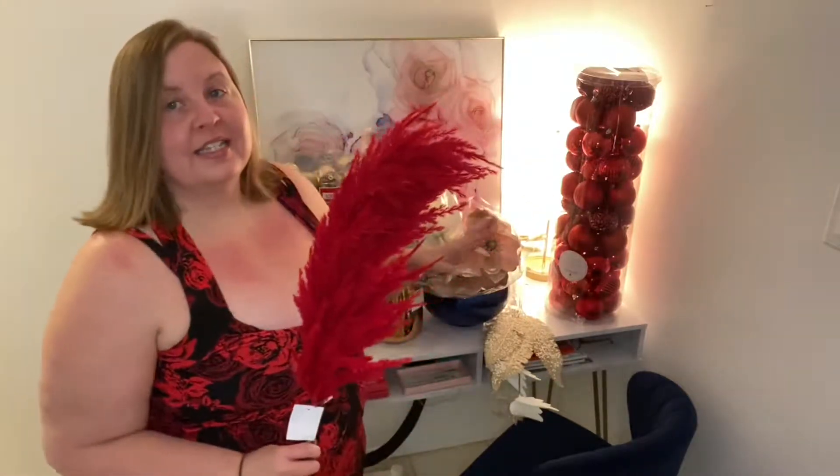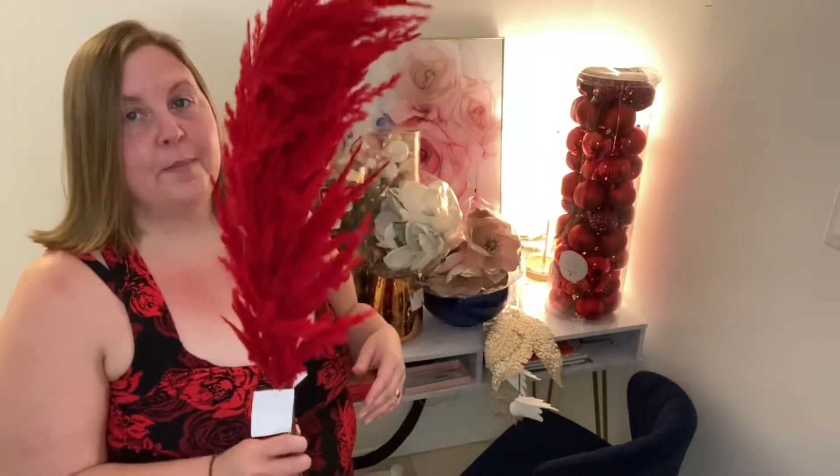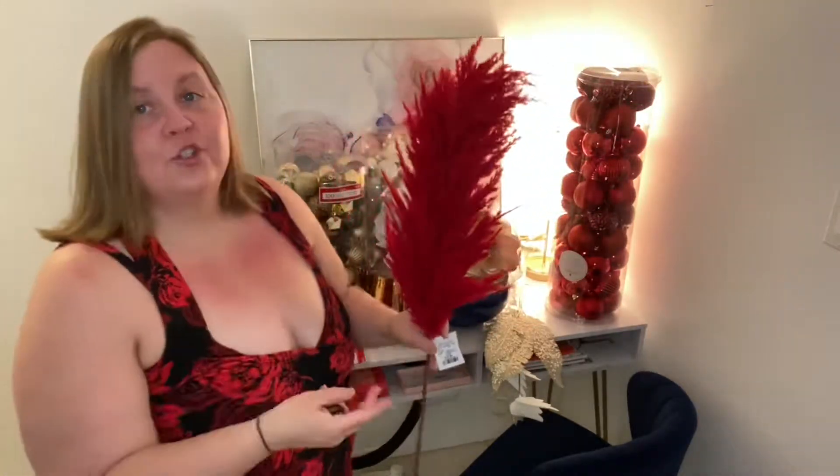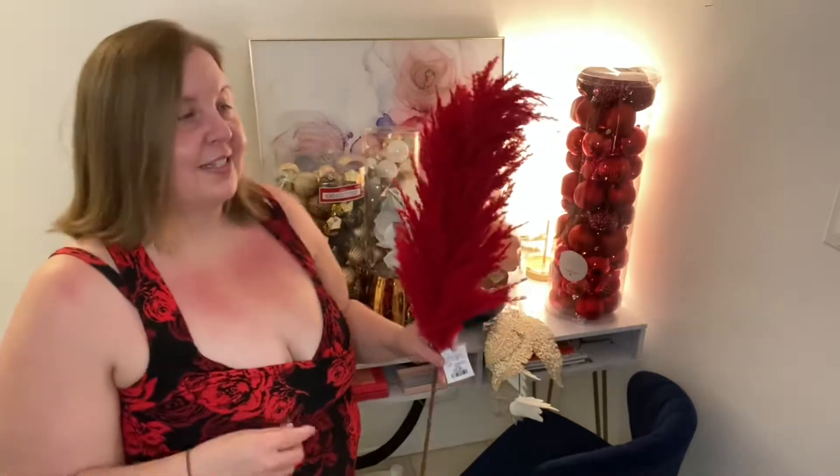Everything you see here — I will tell you where it's from as I go. So this was from HomeSense and it was $12.99. I love it. So today it's just the haul and then you'll see my Christmas tour once it's all done.